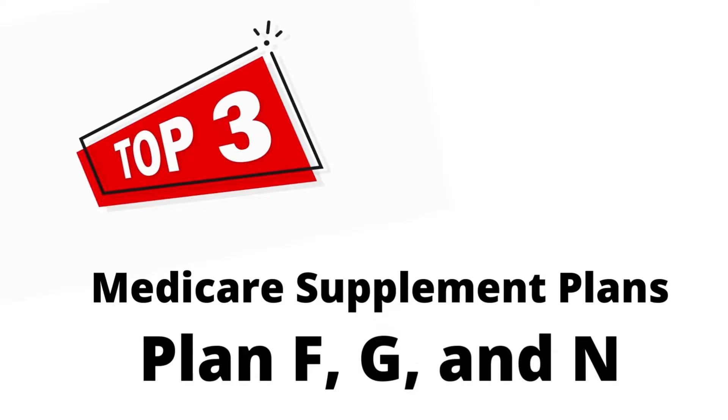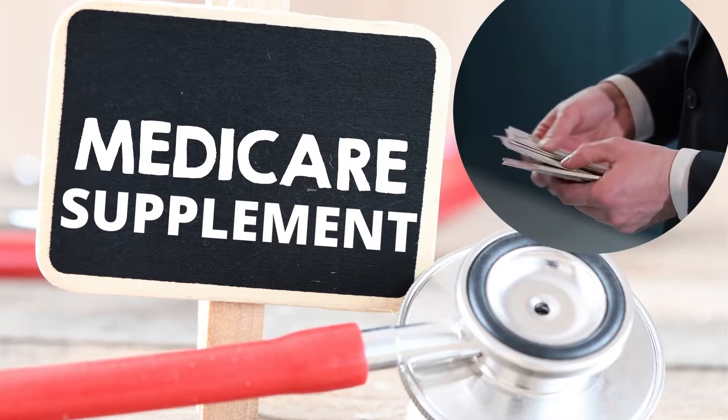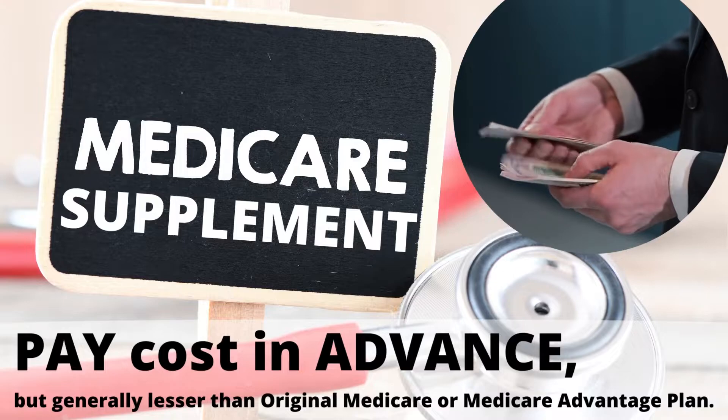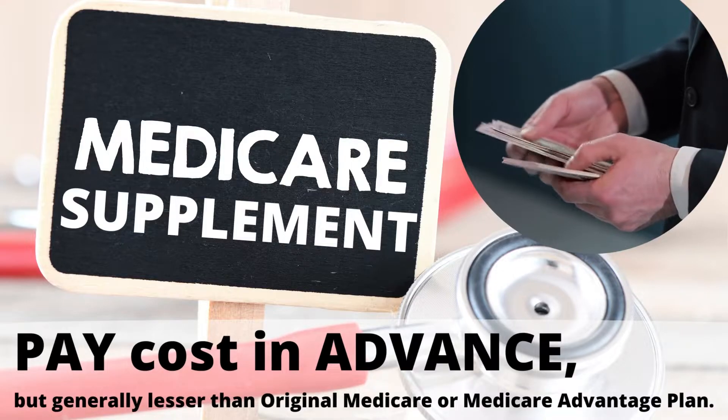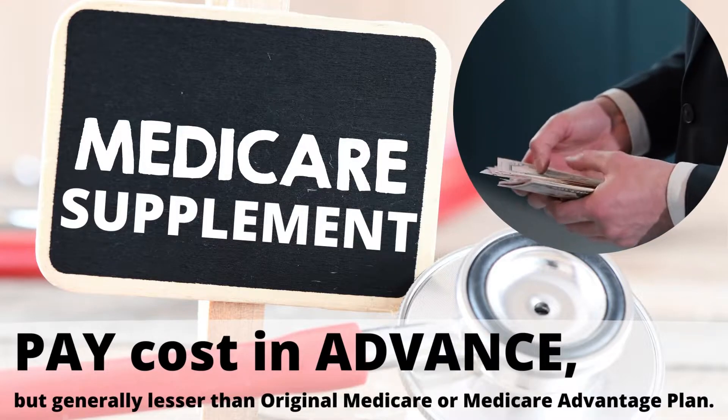The top three Medicare Supplemental plans are Plan F, G, and N. People who enroll with a Medicare Supplemental plan pay most of their health care costs in advance, but generally less than with Original Medicare or a Medicare Advantage plan.